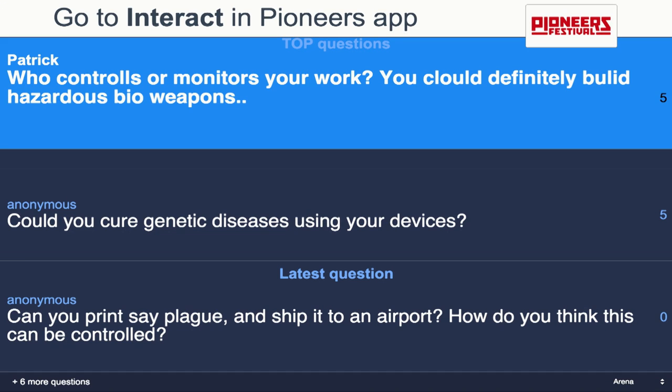Who controls or monitors your work? You could definitely build something hazardous. Ebola is only about 18,000 base pairs, and smallpox is similar — compared to the human genome at six billion. Who monitors your work? Currently it's completely unregulated — and it's been unregulated for 40 years. There's an industry group of about six other companies using older methods. The largest manufacturer is Gene Art in Germany, and we've taken orders from them to replace their German facility with our San Francisco facility.